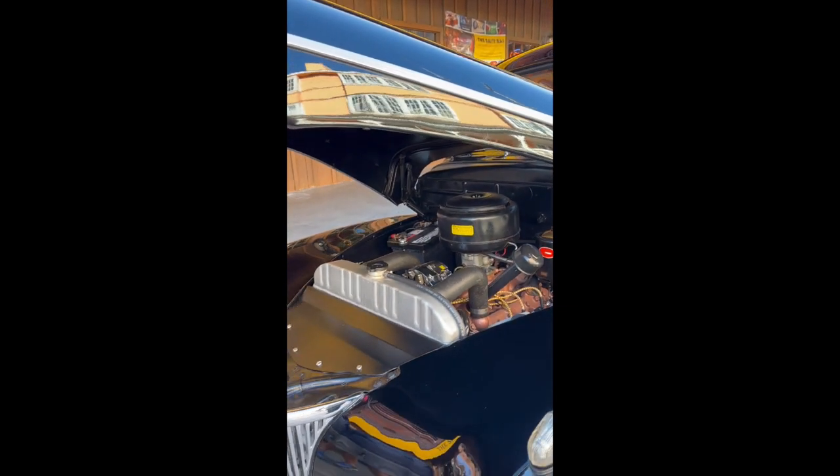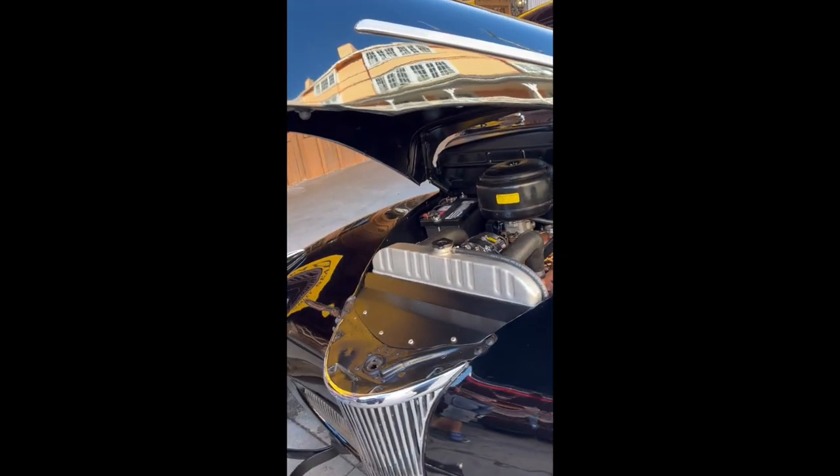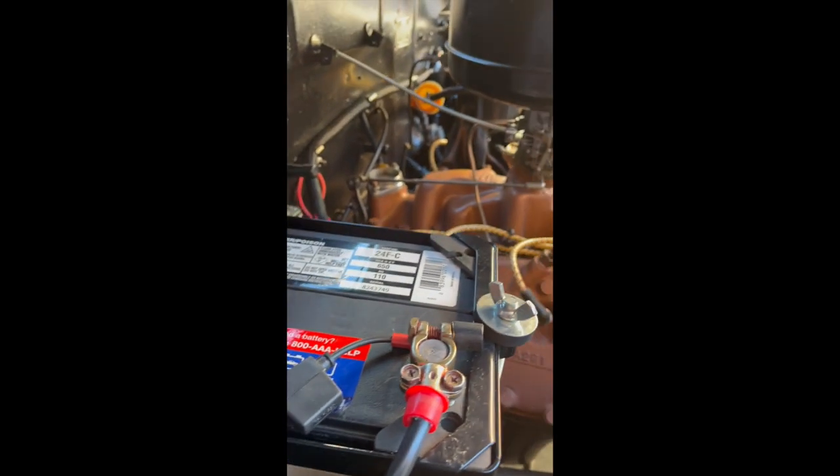There was not a fingerprint on this car. Beautiful black, shiny and new. Everything looked new — even that AAA battery looked new.